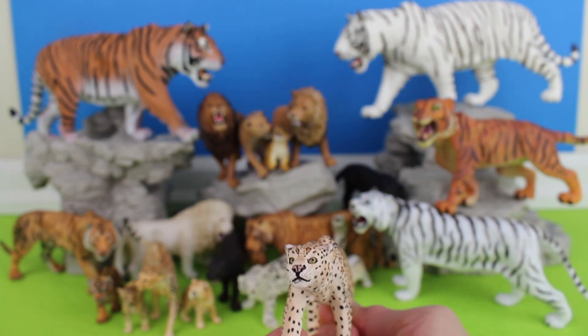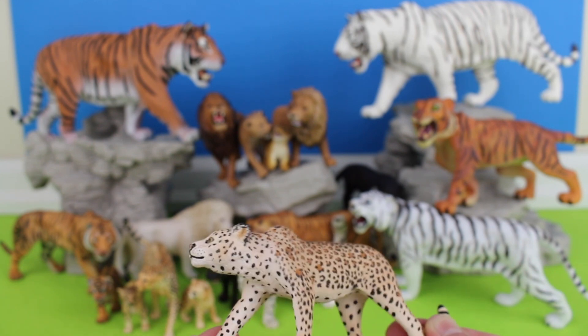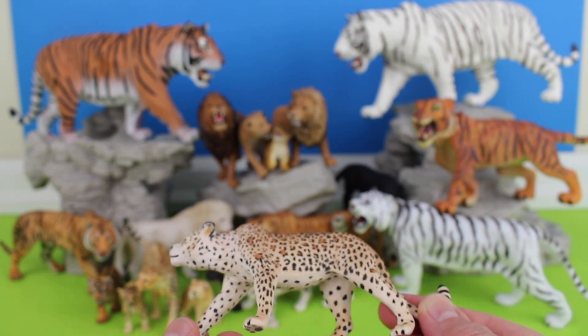Jaguar. It is the largest cat species in the Americas and the third largest in the world.